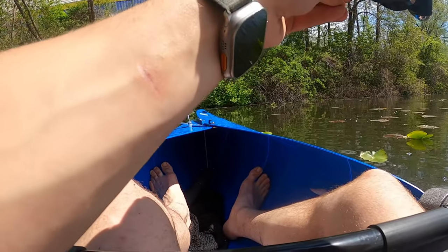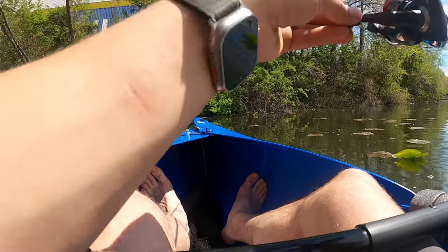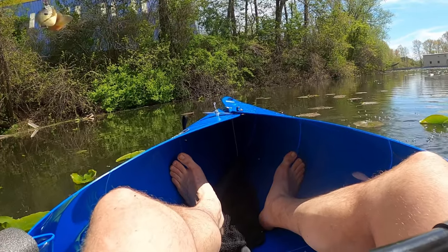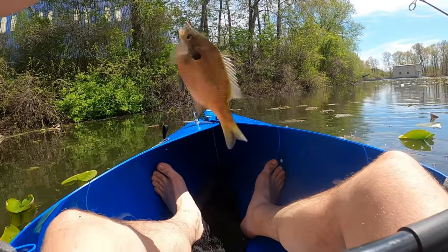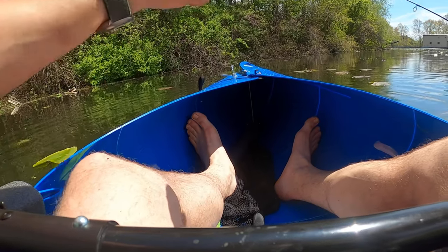Howdy y'all, the Fishing Man here. So today we're actually going out in my brand new foldable kayak I just got. This is my first trip ever out with my foldable kayak, and I decided to try some fishing on it. Where we're fishing at is actually Wingfoot Lake State Park out in Mogador, Ohio, and we're going to go see what we can catch.